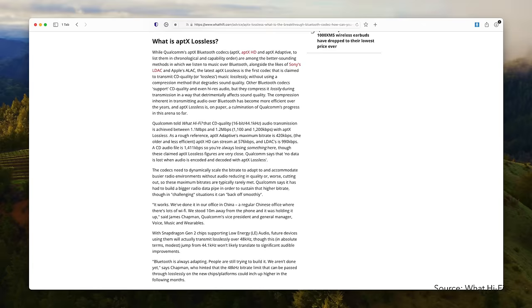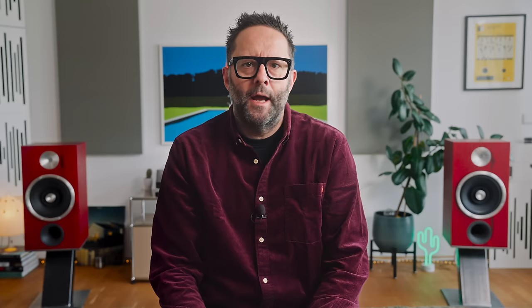They discarded audio data to fit the digital signal down Bluetooth's narrow data pipe. According to Qualcomm, over 1 megabit per second is required to carry CD quality signals from the smartphone to your headphones without audio data loss. Qualcomm asserts that its AptX Lossless codec operates at between 1.1 and 1.2 megabits per second. However, one true wireless earphone manufacturer told me that Qualcomm has gone beyond the Bluetooth specification to get there.